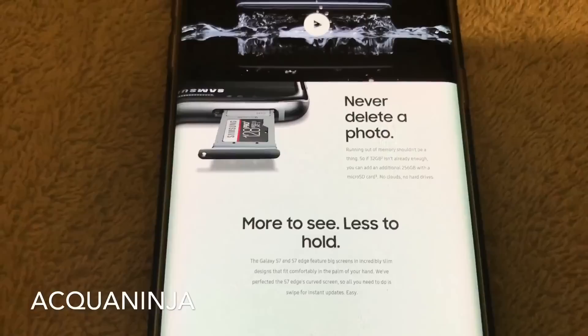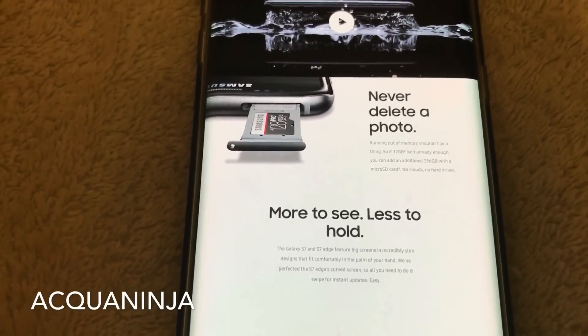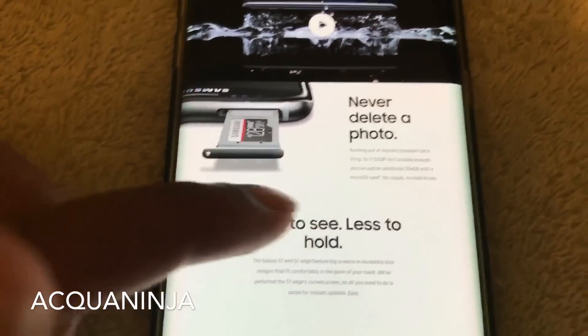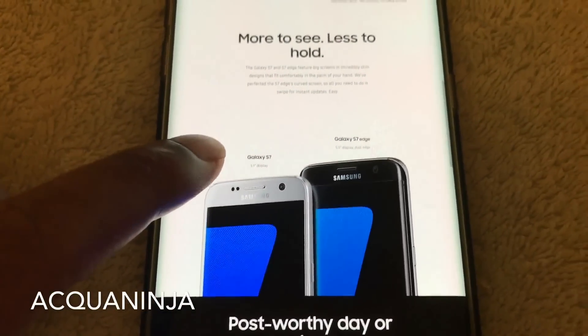I think that virtual storage is always the way to go. Because you may lose your phone, you may drop your phone — any number of things could happen and you won't be able to access your data. But having virtual storage will allow you to keep those memories safe and protected at all times.